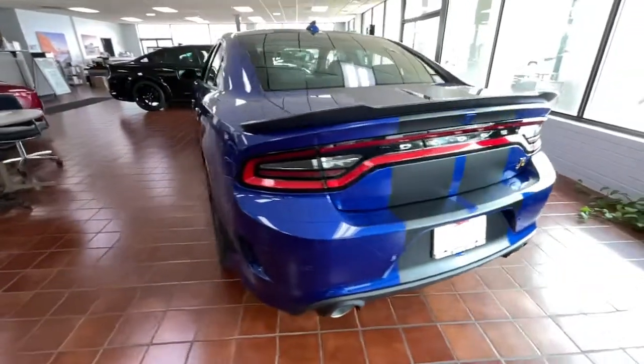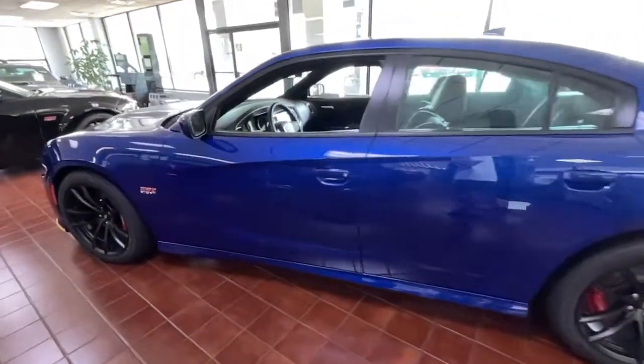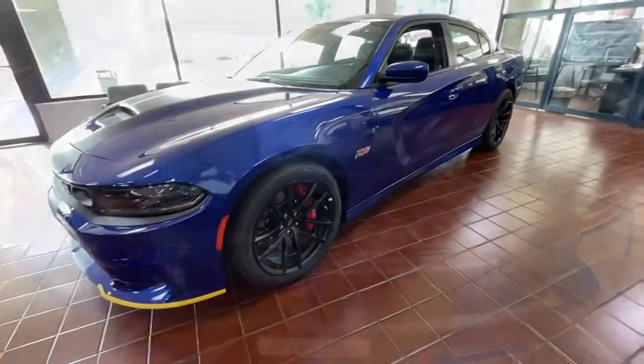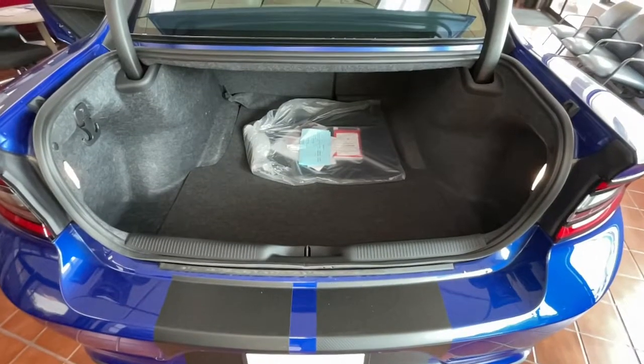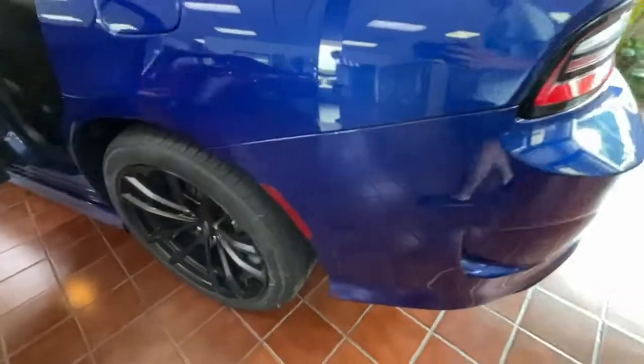The following are some of this vehicle's highlighted options: keyless entry, backup camera, fog lamps, remote engine start, keyless start, eight-cylinder engine, heated mirrors, premium sound system, satellite radio, Bluetooth connection.